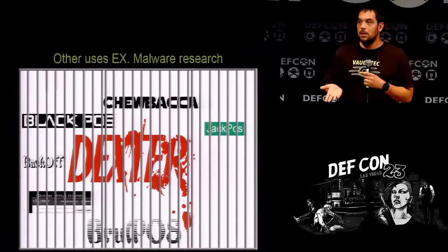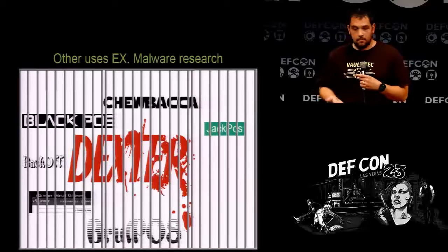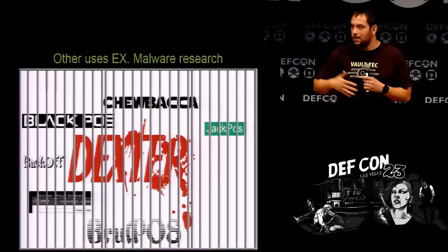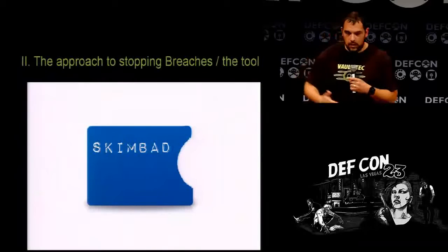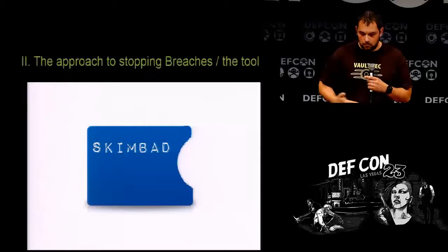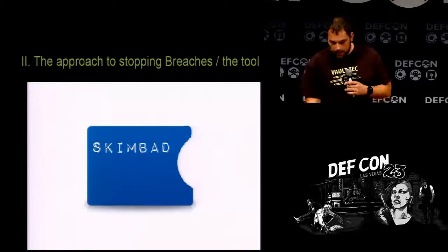Does anybody do malware research? If you're doing reverse engineering of point-of-sale skimming malware or just want to play around with it, this is a very good way to get that malware alive and feed it. Dexter would actually lock up a computer — I think it was making 500 megabytes a day of data. It's amazing how big those files get and how quickly. The approach to stopping breaches: this open source software has an MIT license so anybody can improve on it and put it into pretty much anything.